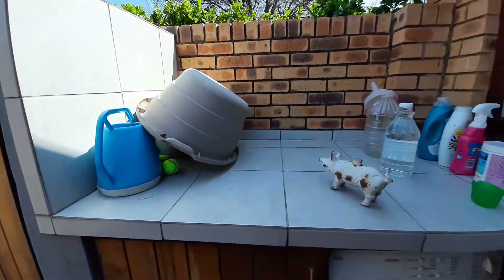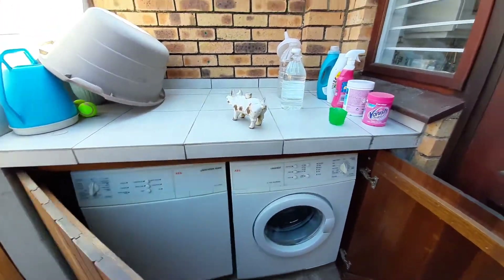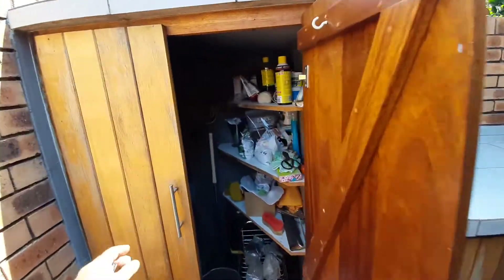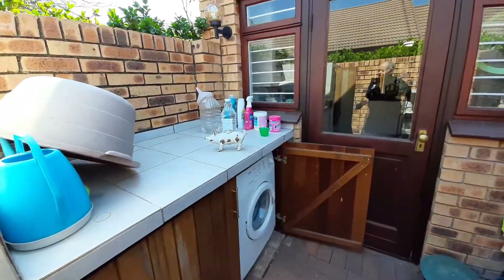Here you can see a special place for the washing machine and tumble dryer, and wonderful space utilization of this cupboard that has been done in the courtyard.